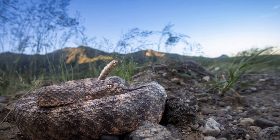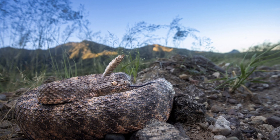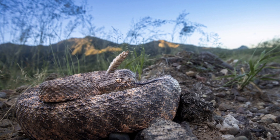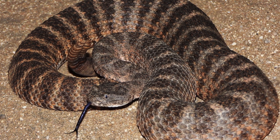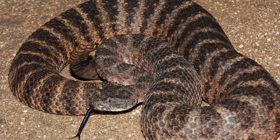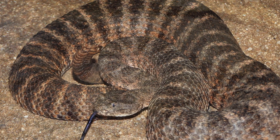Interestingly, the tiger rattlesnake's venom exhibits less inter-individual variation than many other rattlesnakes, suggesting a more stable ecological niche with consistent prey demands. This may relate to the snake's limited geographic range and dietary specialization. Despite its potency, envenomation in humans is extremely rare, owing to the species' reclusive behavior and remote habitat.